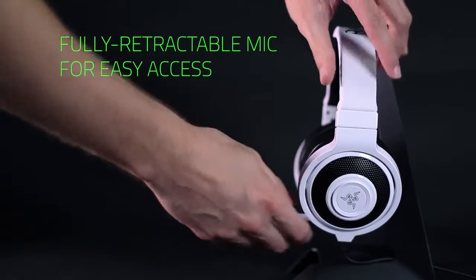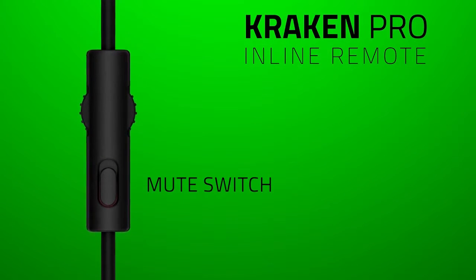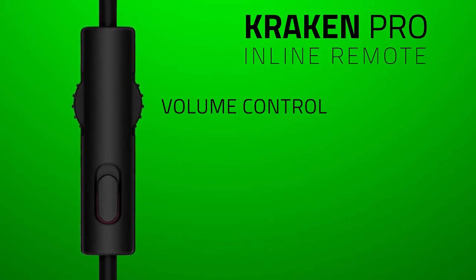It's got a retractable mic so you can put it in when you want to use it in mobile mode, or pull it out when you need it for team chatting and so on. And what is different for the first time ever — this is something we've been hearing from gamers everywhere — is that you want a remote. It's got a mic mute: just click it at any point and it goes to mute. And it's got an inline volume control — scroll up, scroll down — volume control right where you need it to be.